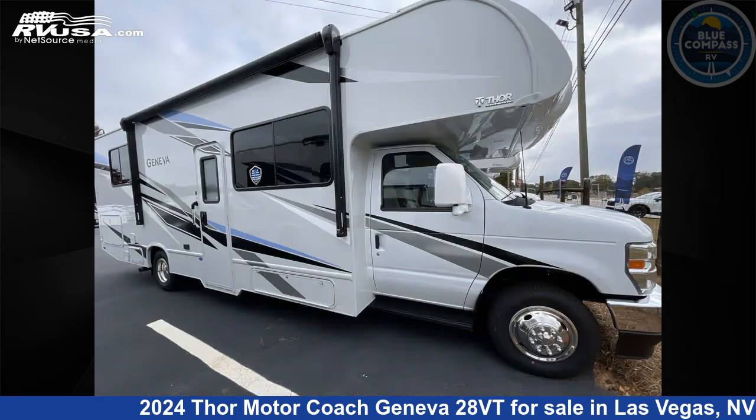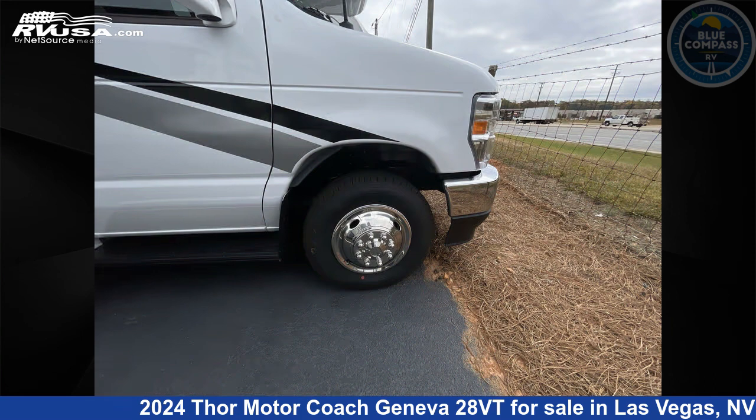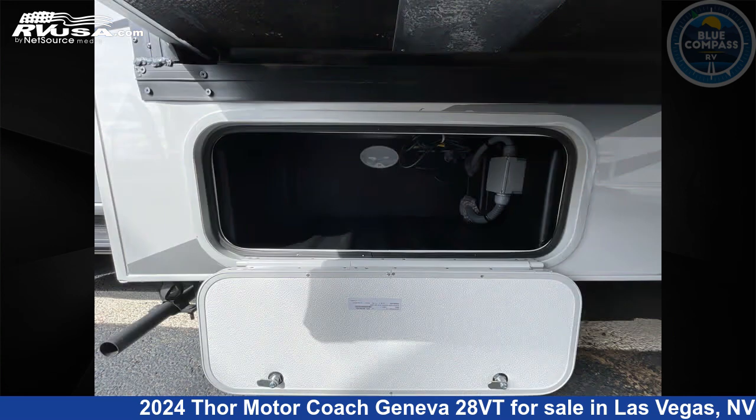This new Thor Motor Coach is 30 feet 0 inches in length and features sleep 6, a slide out, and 40 gallons fresh water capacity. The floor plan layout of this Class C features bunk over cab, outdoor entertainment, outdoor kitchen, and rear bedroom.